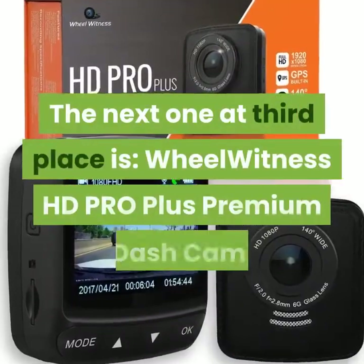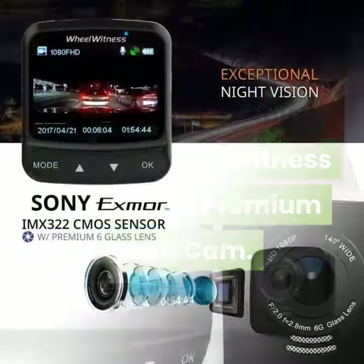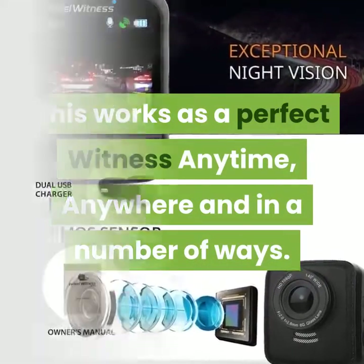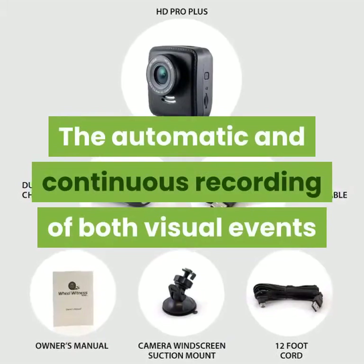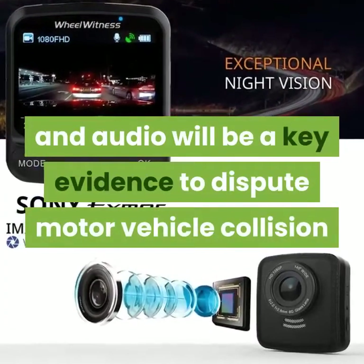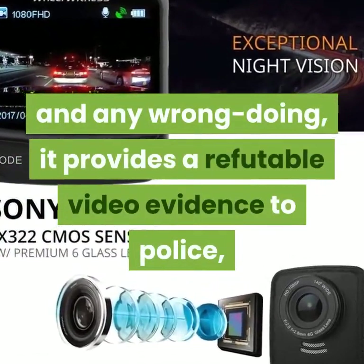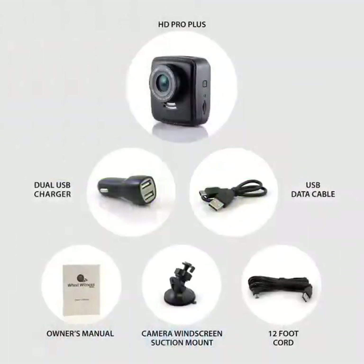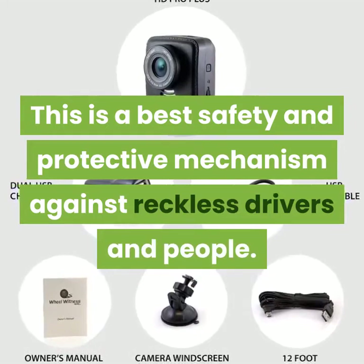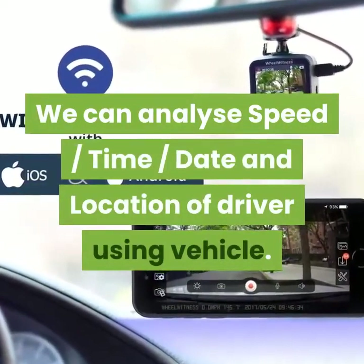The next one at third place is the Wheel Witness HD Pro Plus Premium dash cam. This works as a perfect witness anytime, anywhere. The automatic and continuous recording of both visual events and audio will be key evidence to dispute motor vehicle collisions and any wrongdoing. It provides irrefutable video evidence to police, insurance companies, and court. This is the best safety and protective mechanism against reckless drivers. We can analyze speed, time, date, and location of the driver using the vehicle.